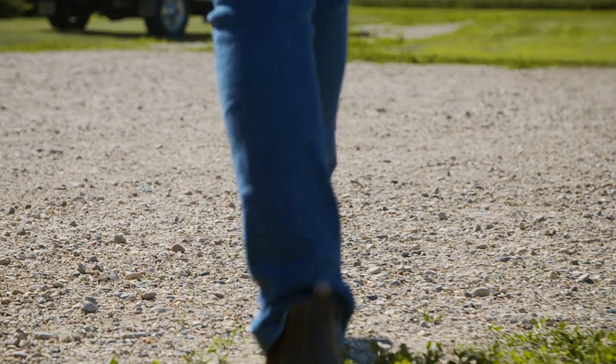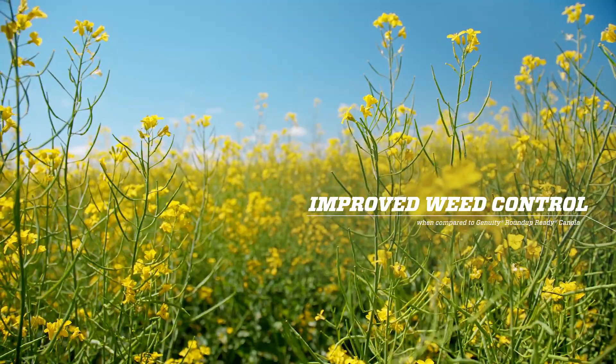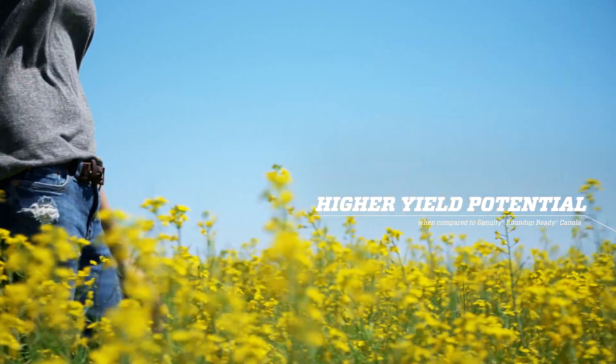Change is in the air. There's a new generation of farming on the horizon, and it's bringing improved weed control, increased application flexibility, and higher yield potential.